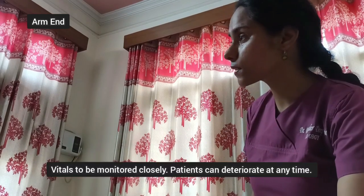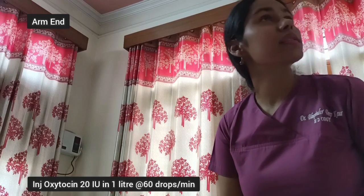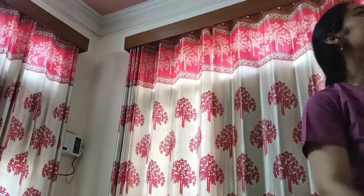The patient's BP is 102/60 and pulse is 122. Starting with oxytocin 20 international units at 60 drops per minute.